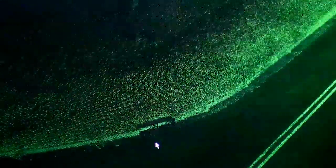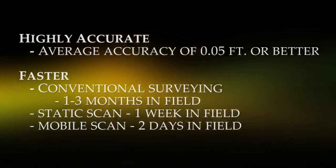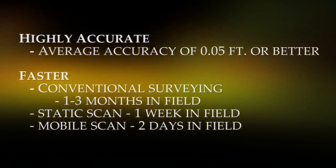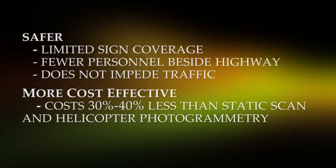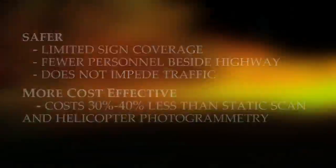You get the road surface, all signs, all the bridges, guardrails — anything you can see on the railroad, all the track, switchgear, crossings, road crossings — it all shows up with an accurate location. The savings to the owner are significant: you can gather data so much faster than conventional methods, faster than low-altitude surveying, it's much safer, and the timeliness and accuracy are great advantages.